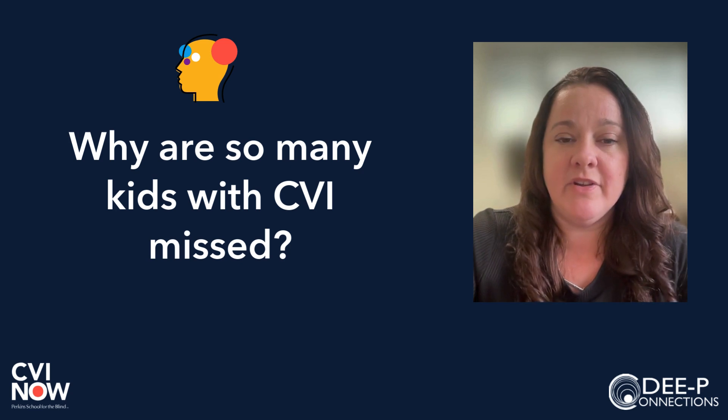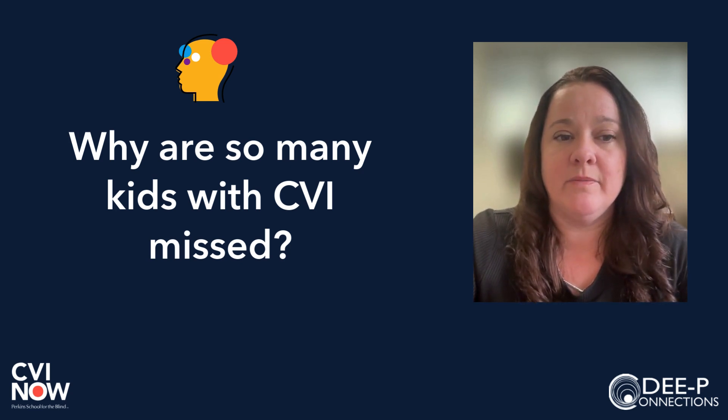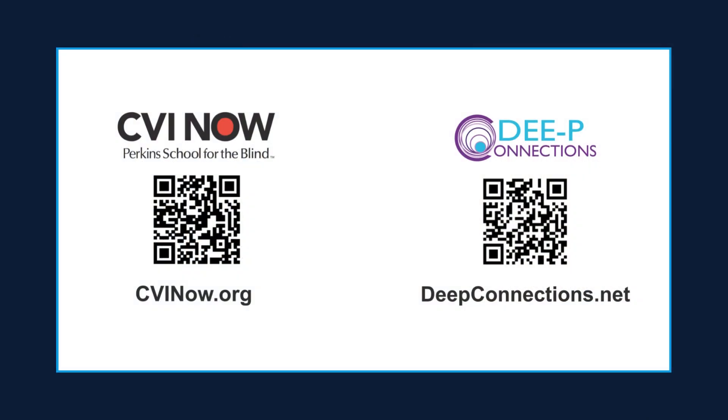Early identification and intervention are crucial for helping children with CVI access their world. Learn more about CVI at cvinow.org and learn more about developmental and epileptic encephalopathies at deepconnections.net.